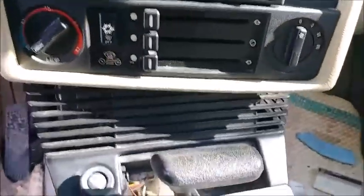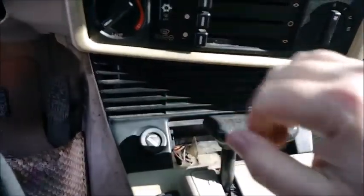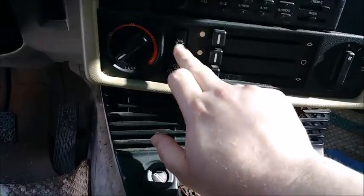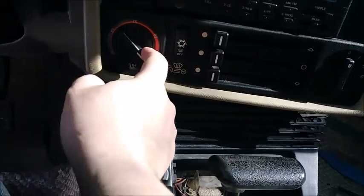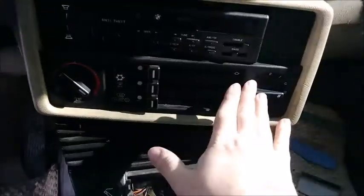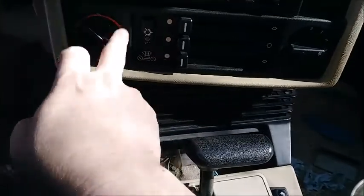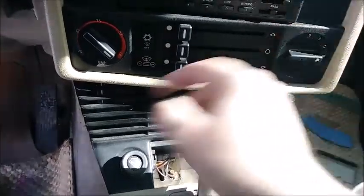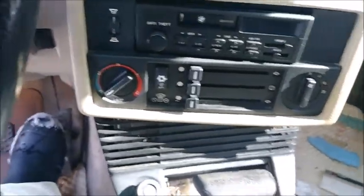We're going to assume that when you say it doesn't blow heat, no forced air is coming out of these vents. There are two blower motors in this car. The one for the air conditioner is in here — if you pull this off, there's a blower motor in there. You'll know it's working because if you press the button to turn the AC on, you'll get air. If you turn it off and put it on hot, turn the speed all the way up, and nothing happens, the blower motor under the hood is bad. That's a pretty straightforward repair.